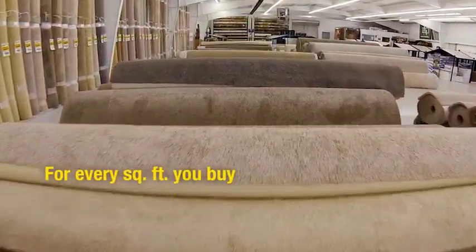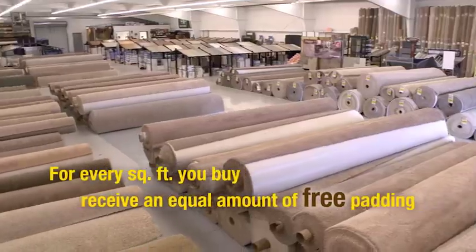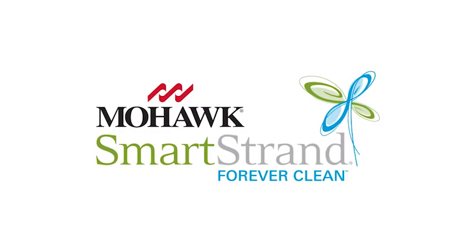Get free pad at the Carpet Garage. For every square foot of in-stock carpet you buy, receive an equal amount of padding absolutely free, including SmartStrand Forever Clean from Mohawk.